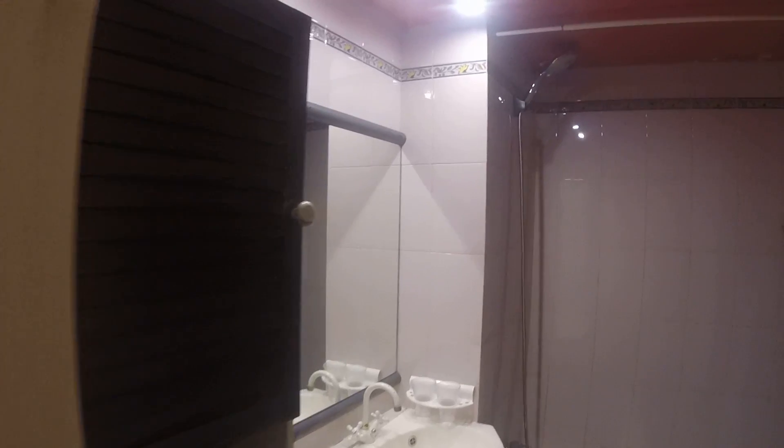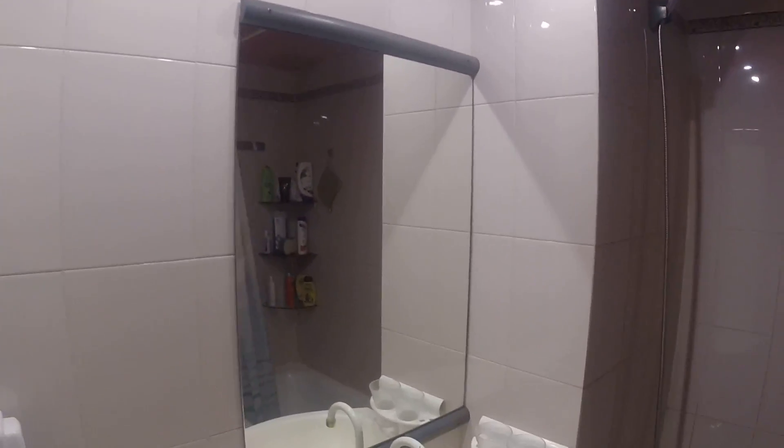This is bedroom number two, which we'll see in another video. And here's the bathroom — you can see there's storage, the sink, a full bathtub and shower, and here's the toilet.